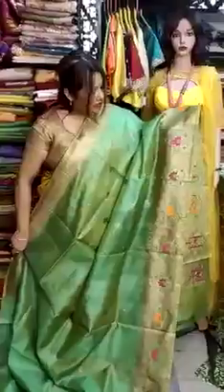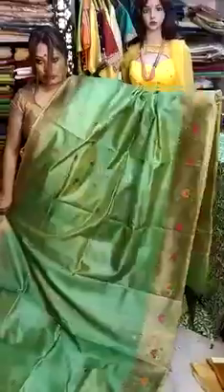This is the second sadi I am showing you all. This is also on tessar base and it has a lovely green color. Here you can see the border, which is very much reflecting for your complexion. This is the palla area. The border has minakari design, and all over the body it has booters running throughout the body portion.